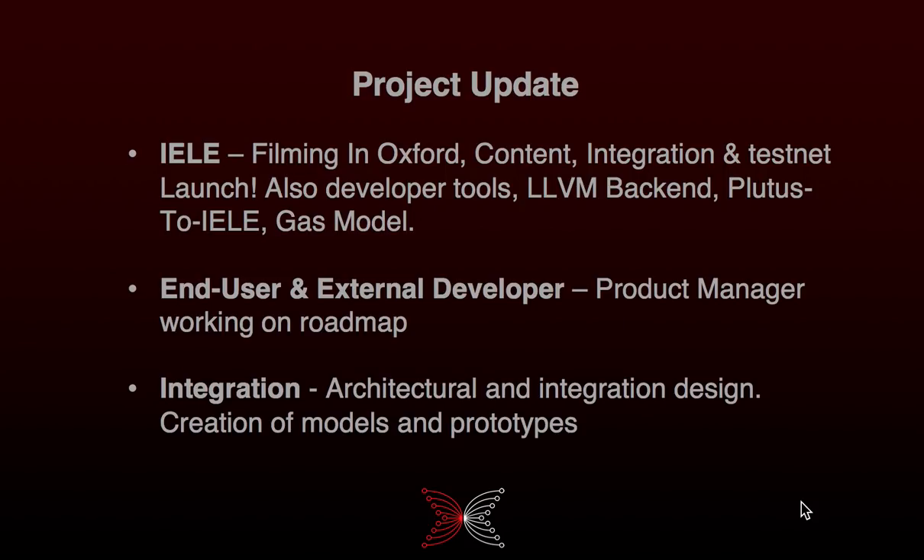For KEVM, we've launched our testnet and we spent a lot of time on it to provide really detailed and comprehensive documentation and materials to help you understand the technology and how to use it. That has included us going to Oxford in the UK to meet with the Runtime Verification team and record a series of interviews and presentations about the technologies surrounding KEVM.